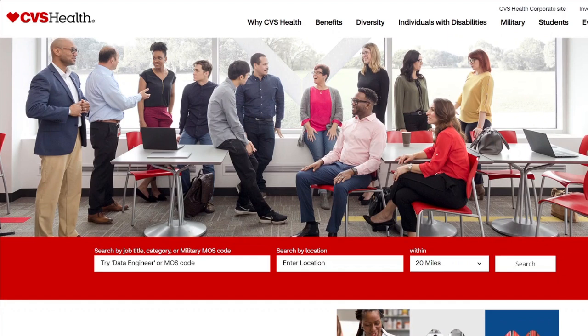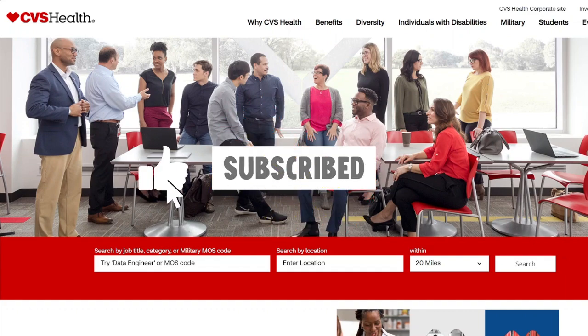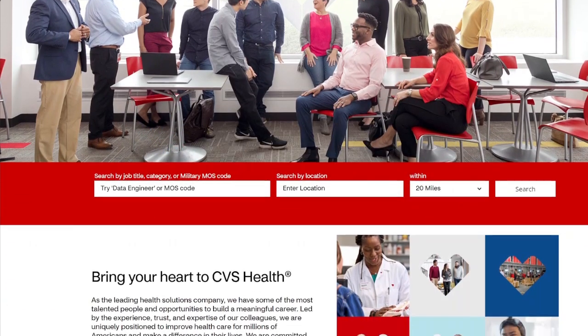Before I get started, please don't forget to hit the like button and subscribe, or comment and let me know what type of jobs you're looking for. Let's go ahead and get into these jobs.